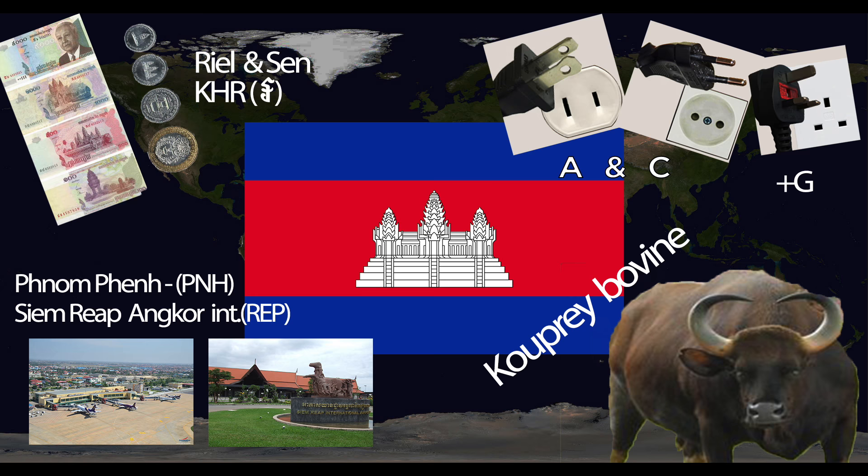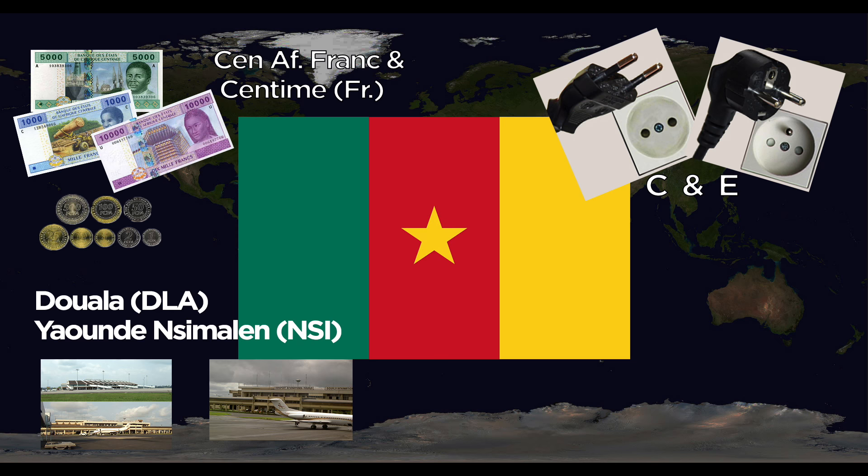Cameroon uses the Central African Franc and centimes. They use the C and E outlets. Major airports include Douala International and Yaoundé Nsimalen International. The national animal is the lion.